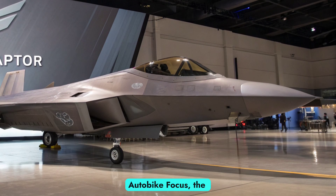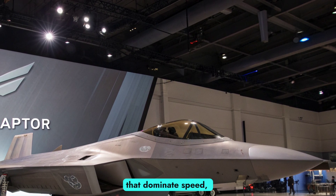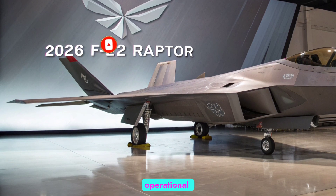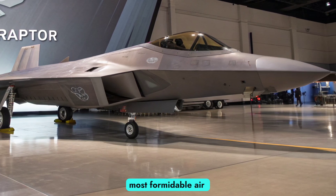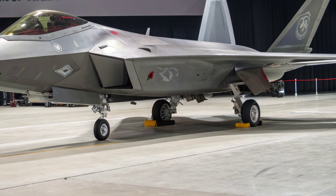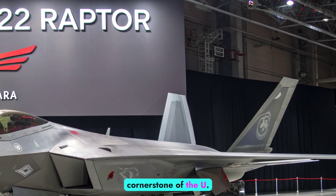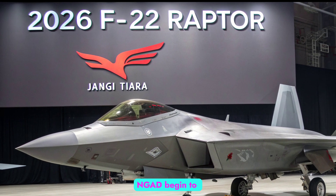Welcome back to Autobike Focus, the channel where we break down the most advanced machines that dominate speed, technology, and performance. Today we explore the 2026 F-22 Raptor, the world's first operational fifth-generation fighter jet, and still one of the most formidable air dominance platforms in existence. Over two decades after it first entered service, the Raptor continues to embody stealth, agility, and lethality, proving it remains a critical cornerstone of the U.S. Air Force, even as sixth-generation fighters like the NGAD begin to emerge.